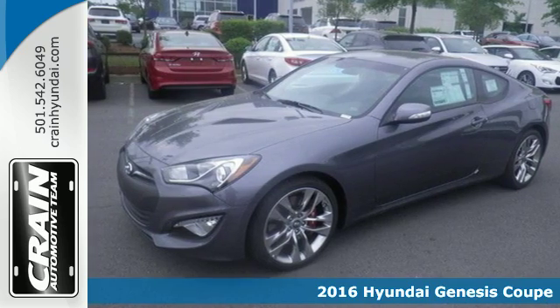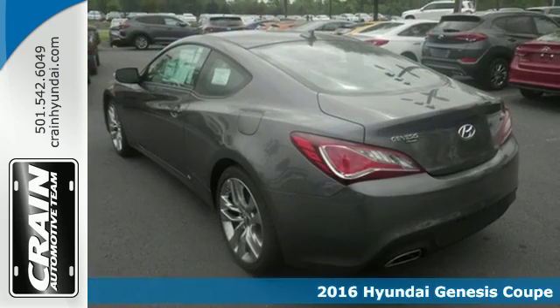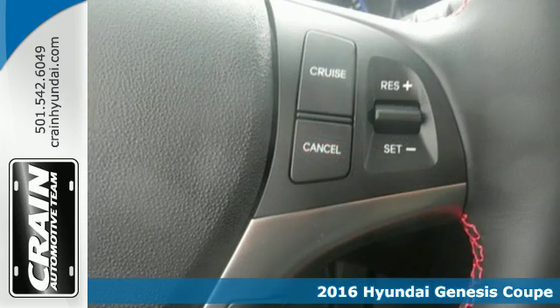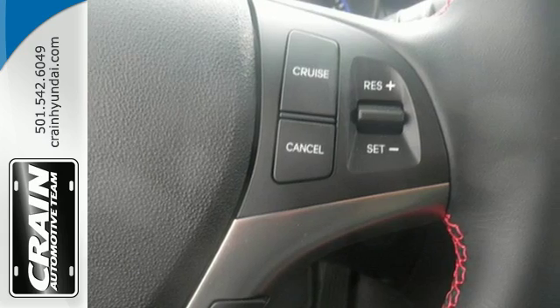Here's a 2016 Hyundai Genesis Coupe. The powerful 3.8-liter V6 engine is befitting of an exterior design to grab attention, giving you the horsepower to back up the aggressive looks.